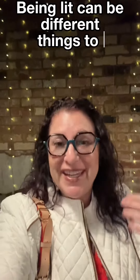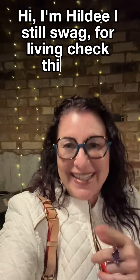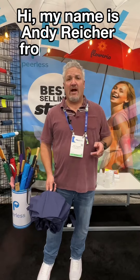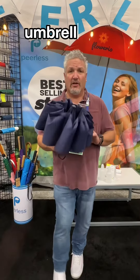Being lit can be different things to different people. Hi, I'm Hildy. I sell swag for a living. Check this out. Hi, my name is Andy Ryker from Peerless Umbrella, and I'm here to introduce our nanotech technology umbrella, the Lotus.